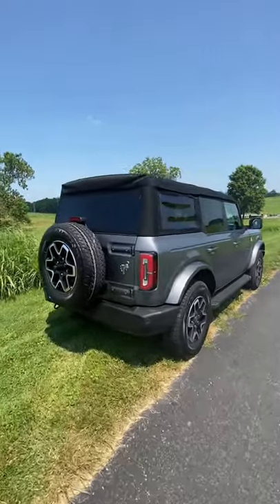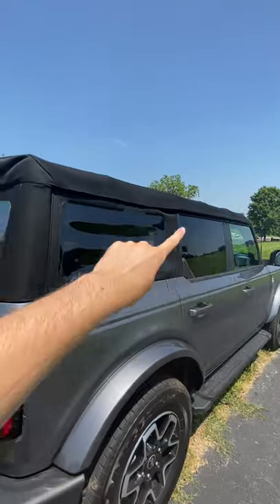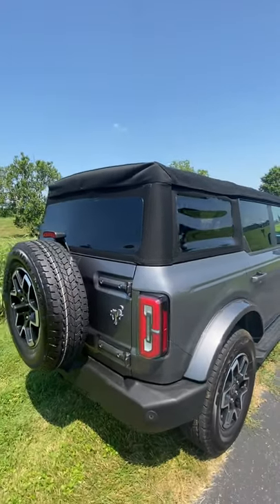Just like with the Jeep Wrangler, you can remove just about everything — you can remove the doors, windows, and this entire soft top.